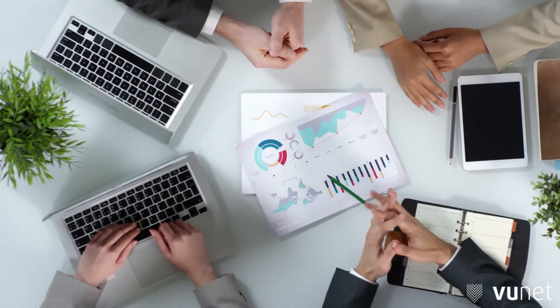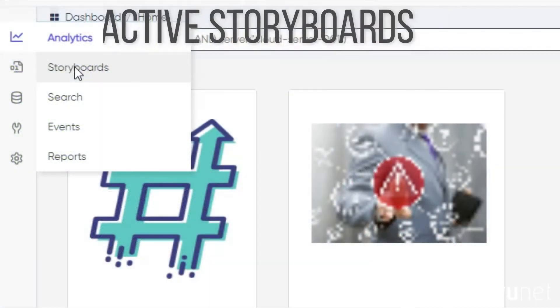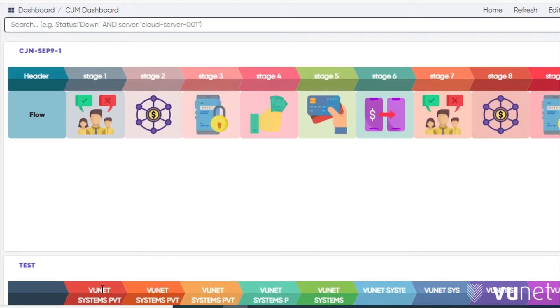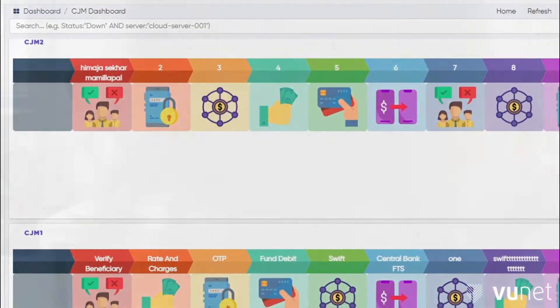Transform data and insights into moments of discoveries. Create interactive storyboards with easy drag-and-drop options. You can also leverage various pre-built templates developed using best practices of big data visualization.